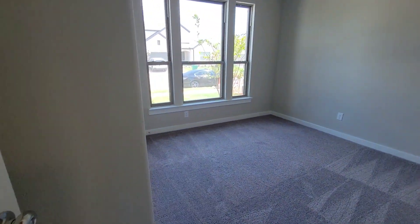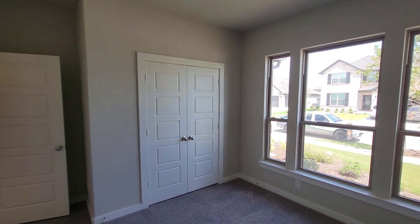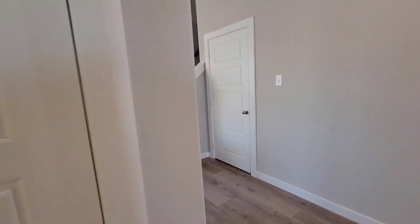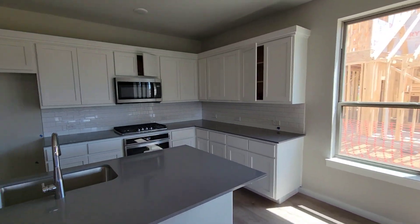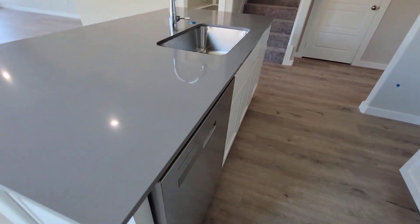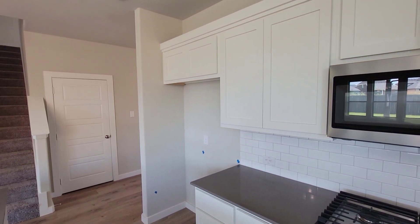You got your first guest bedroom right here with a nice big window. Just over here is the kitchen — nice size kitchen, nice island, cabinets, and nice smooth countertops.